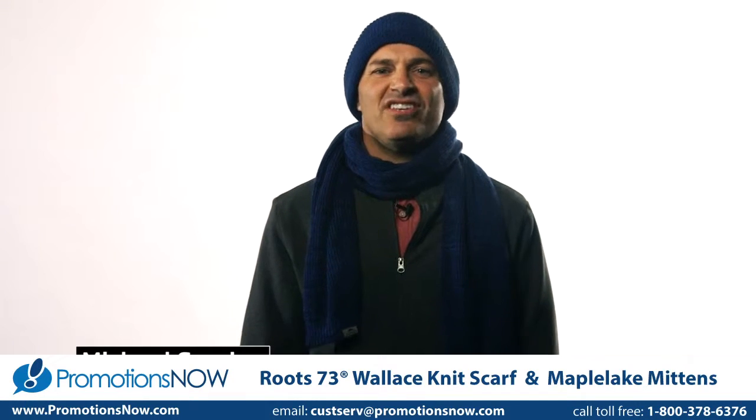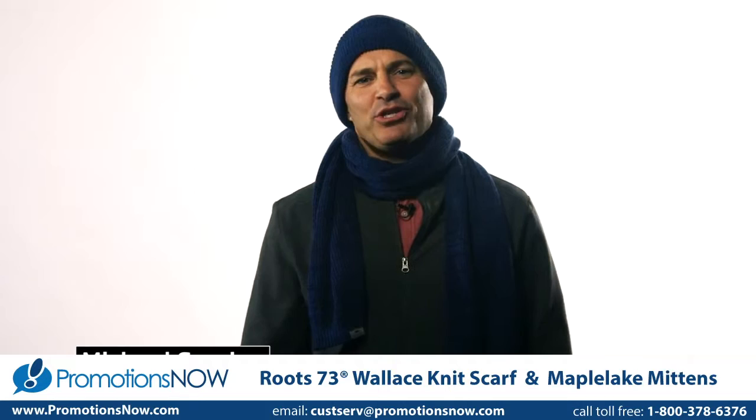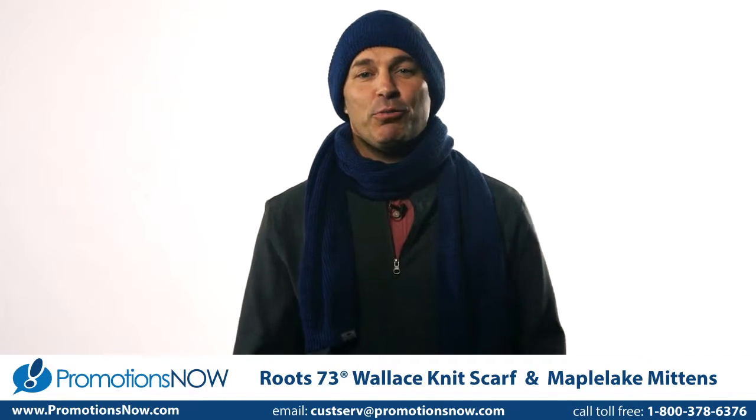Introducing accessories into the collection was the natural next step for Route 73. If your goal is a great first impression, then the Wallace knit scarf and Maple Lake knit mittens are the solution for your brand.